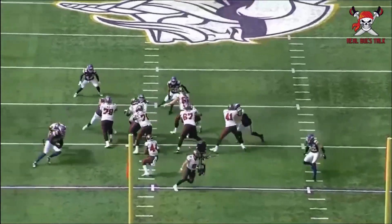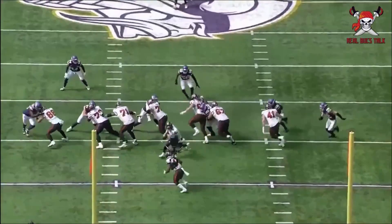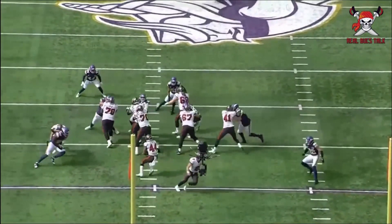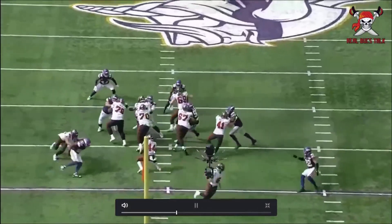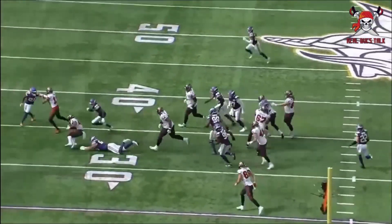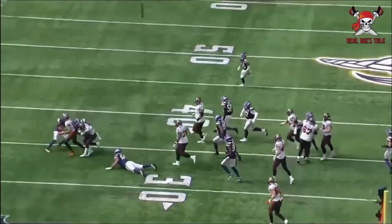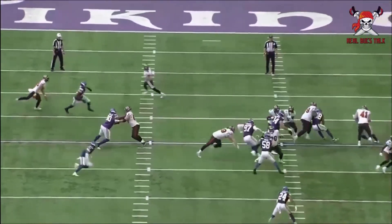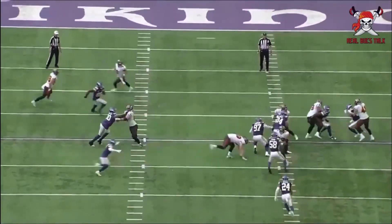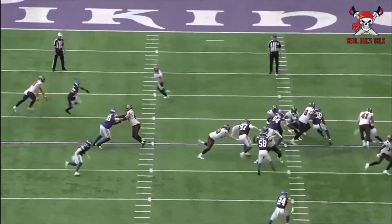Even here with Sean Tucker — there's a little alleyway. I don't know what this little choppy feet thing is — you already see the holes opened up, just take it. He chops his feet and still picks up yardage, but it could have been a lot bigger. The opportunities are there, and it's the first time running this offense, so maybe they need to iron some things out, but there were successful plays.